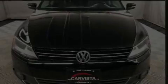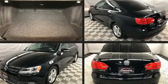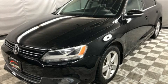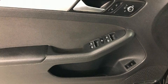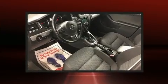Climb inside the 2013 Volkswagen Jetta. This four-door, five-passenger sedan still has fewer than 110,000 kilometers. Smooth gear shifts are achieved thanks to the two-liter four-cylinder engine, providing a spirited yet composed ride and drive.